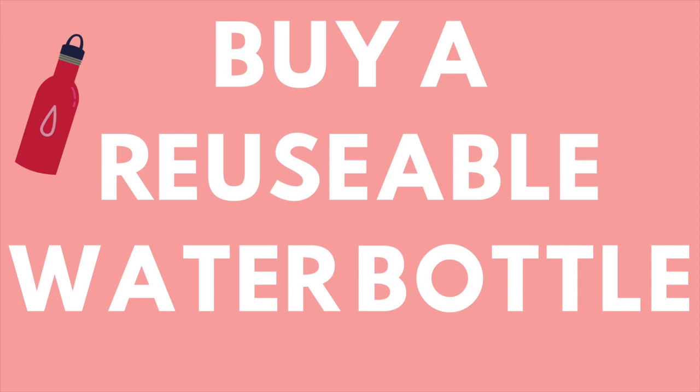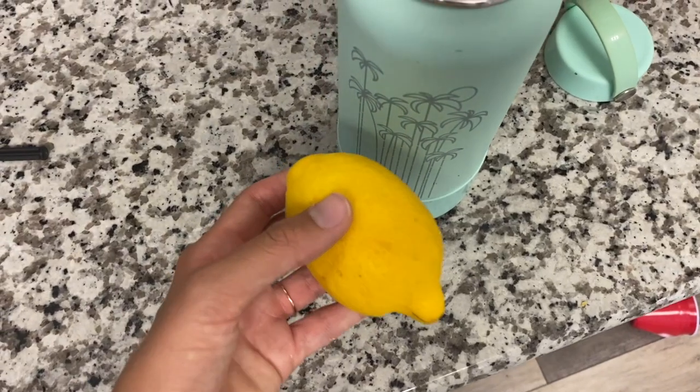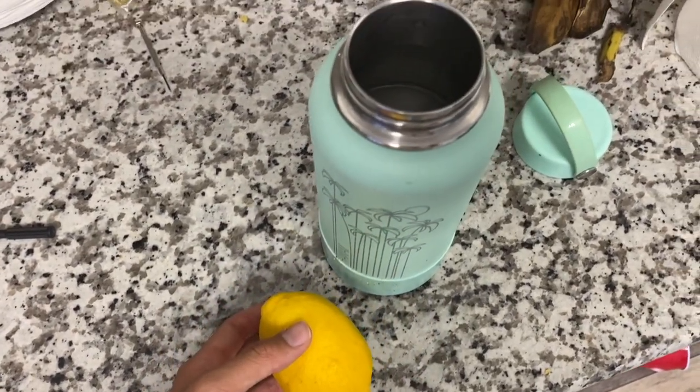My third tip is to buy a good reusable water bottle. I use this Hydroflask and I've used it for about five years. I love it because it keeps my water cool. Once I started carrying around a reusable water bottle, I drank so much more water and chose water over other drinks. It's also great because you save a lot of plastic. Tip four: drink lemon water. Every day I fill up my Hydroflask and add the juice of half a lemon — it tastes great and has tons of health benefits.